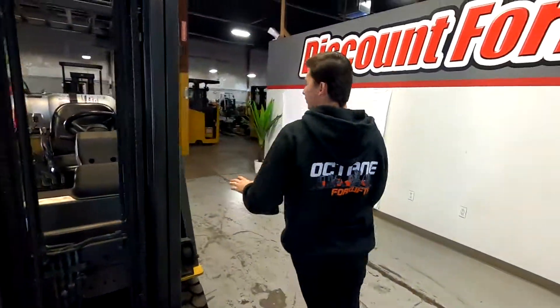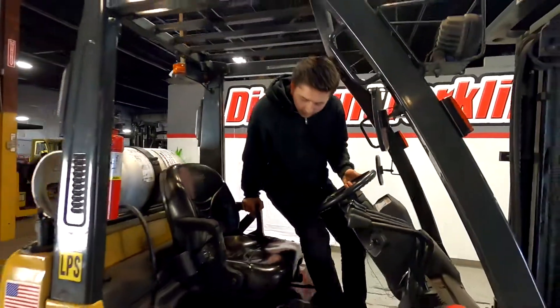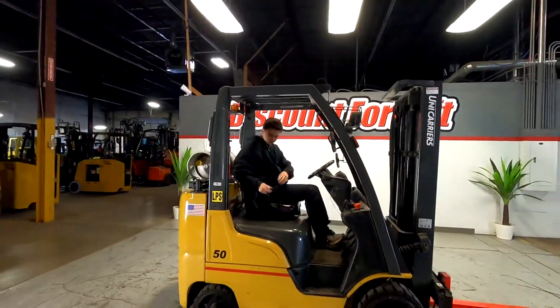I'm going to hop in and take it for a quick test drive. Seatbelt, of course, is here.